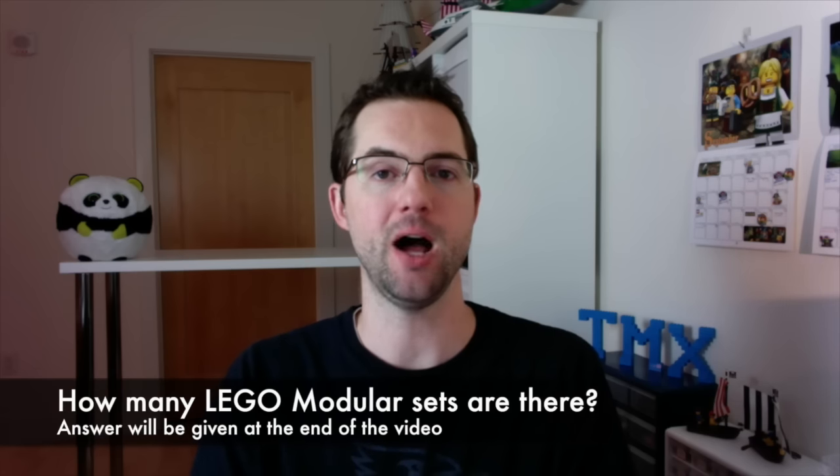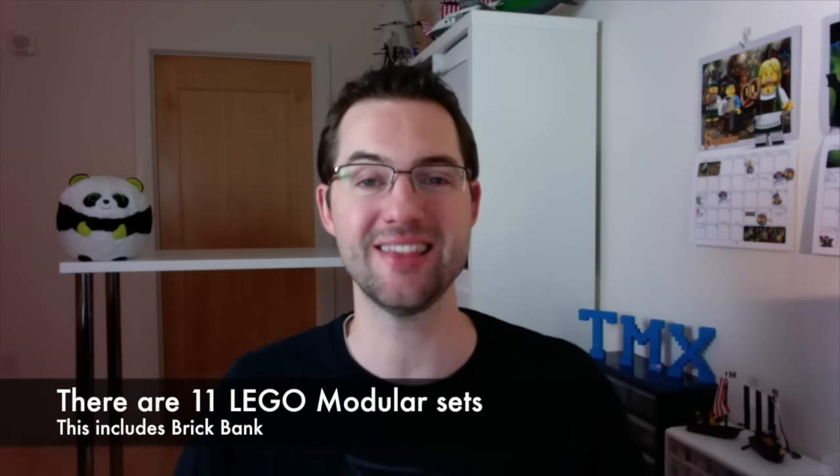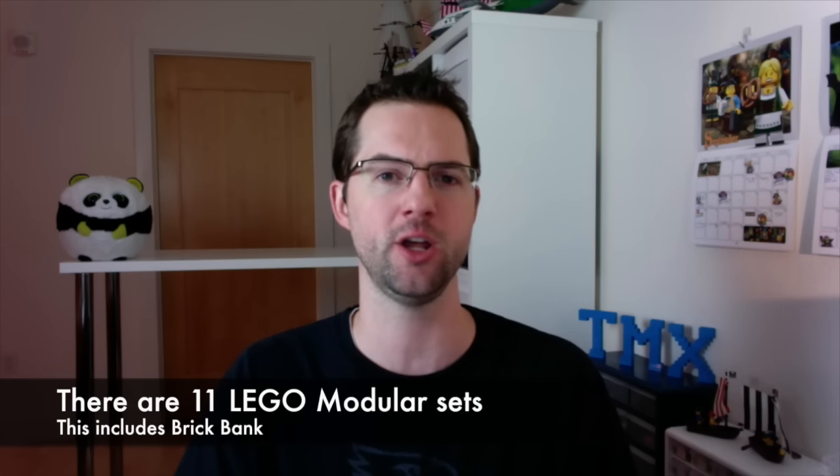Now on to the answer to the question: how many modular sets are there now, including the Brick Bank? There are 11 modular buildings now — that is incredible. It started back in 2007 with Cafe Corner. The full list: Cafe Corner, Green Grocer, Market Street, Fire Brigade, Grand Emporium, Pet Shop, Town Hall, Palace Cinema, Parisian Restaurant, Detective's Office, and Brick Bank.